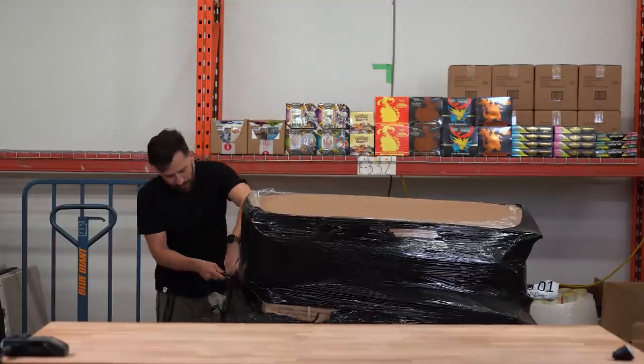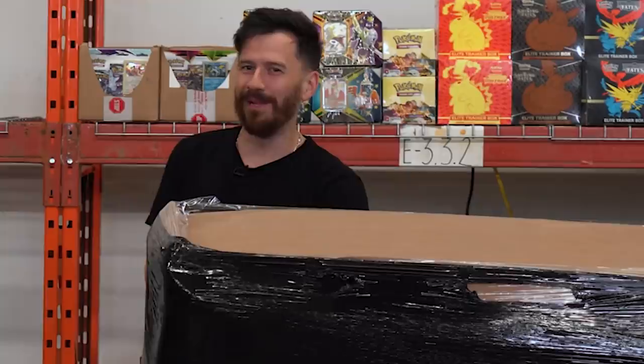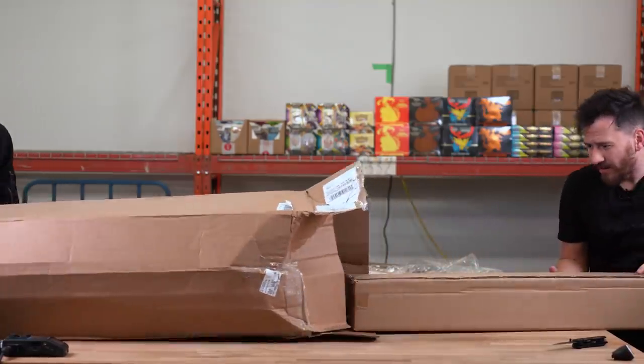I don't know if you could see, but I think we have a vehicle of some kind in here. This return palette might have a Tesla in it, believe it or not — that's what my theory is. What's this first item?